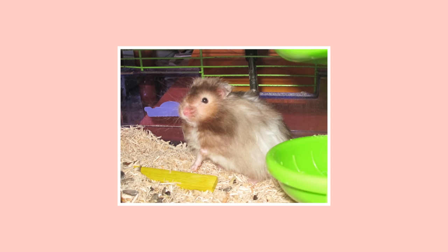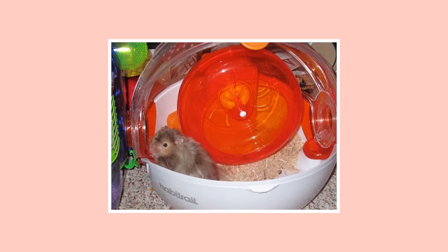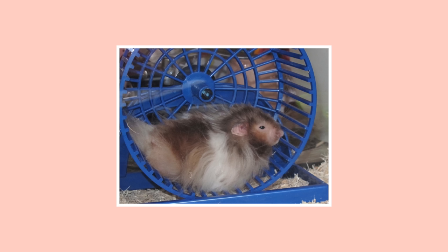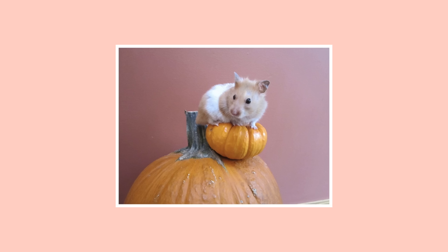I started owning hamsters in 2009-2010. My first hamster was a long-haired male Syrian named Buddy, and he unfortunately had to live in some small cages — a Critter Trail cage, a Habitrail Ovo Pod, and part of a tank for a while. He had a wire wheel, cotton fluff, no enrichment — the whole shebang.